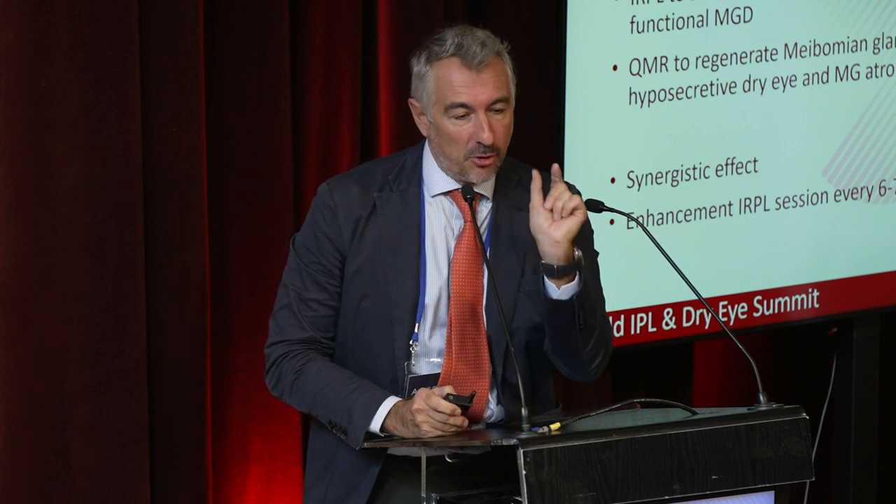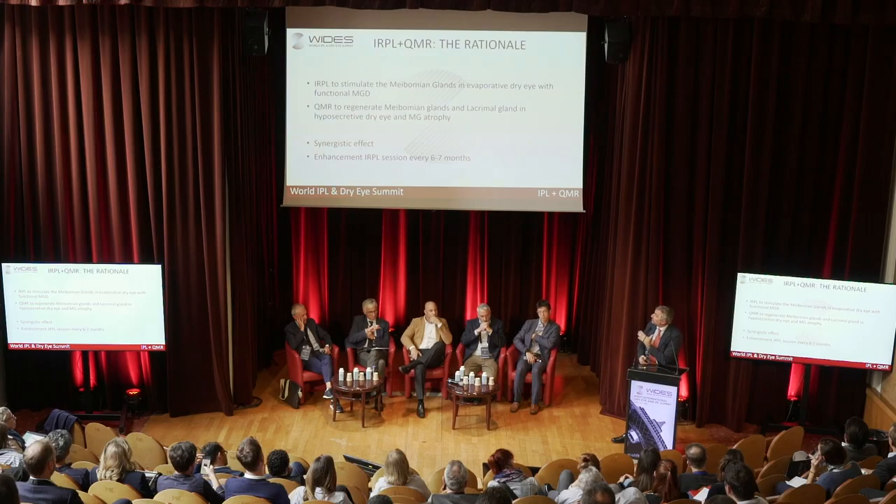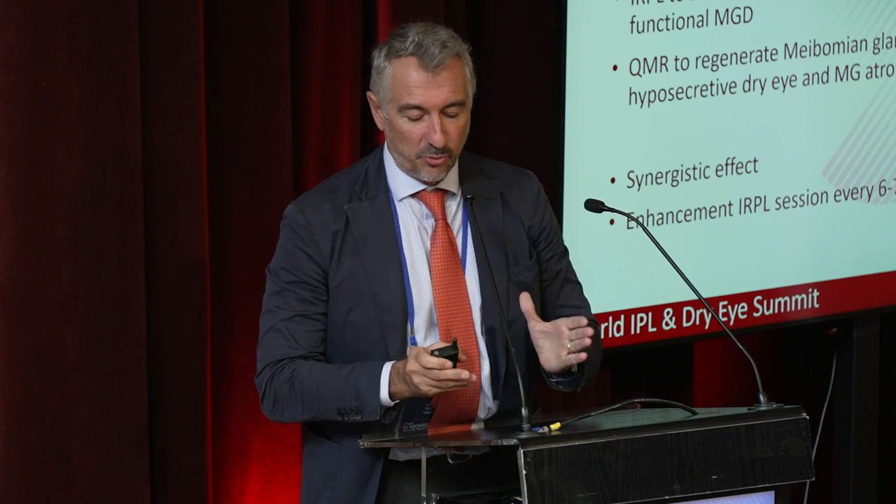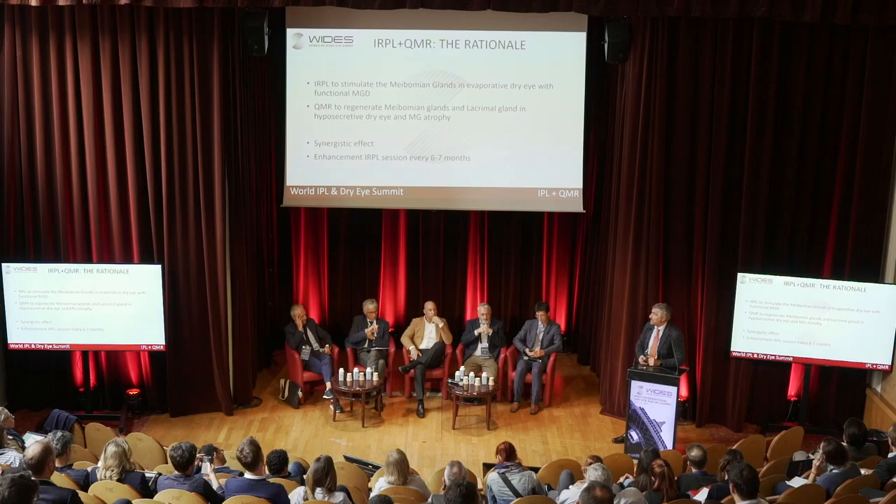The rationale for combining both treatments is as follows: in evaporative dry eye with meibomian gland dysfunction, I want to stimulate the meibomian glands; in hyposecretive dry eye, I want to regenerate the lacrimal gland if possible. That is why I use both instruments together for patients with mixed dry eye, because I found a synergistic effect combining the two devices. After achieving good results, I keep patients coming back every six to seven months for an enhancement session with the IRPL treatment only.